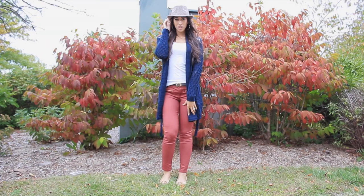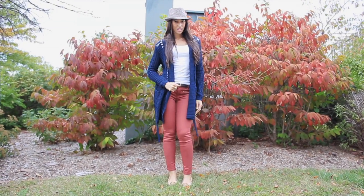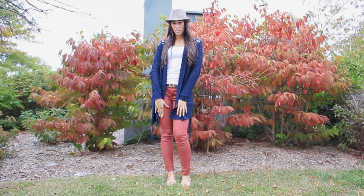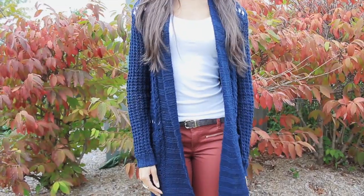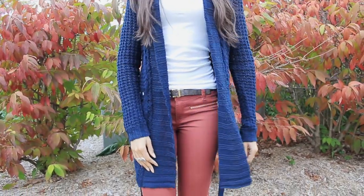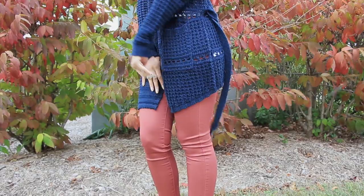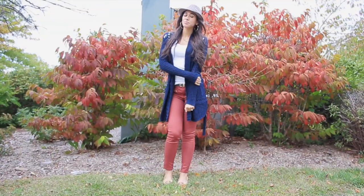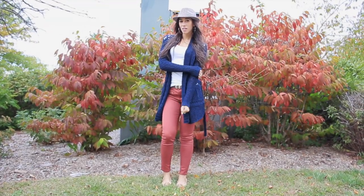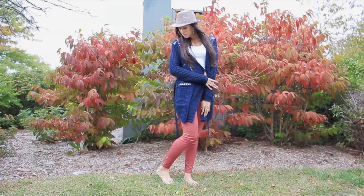Outfit number 3 features a pair of burnt orange or terracotta colored pants. This shade of this season's trendy color would flatter those of you who are cool toned. Notice how great the pants look paired with this navy cardigan? That's because this shade of orange has a cool undertone, which are colors that have a bluish hue. Those of you who are cool toned look great with colors that mimic and bring out your undertones, which this orange color does. This shade also looks great with taupes and beiges and leopard print as well.